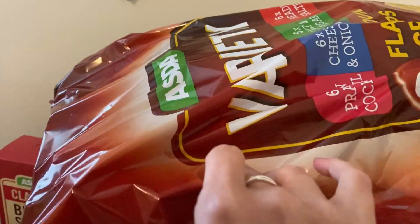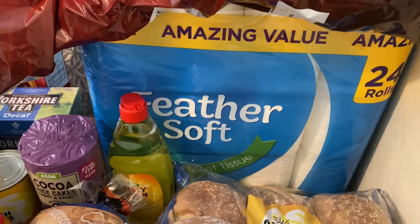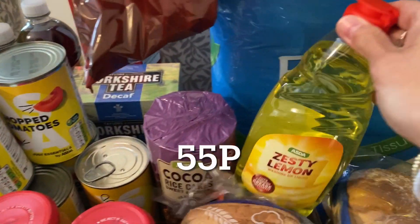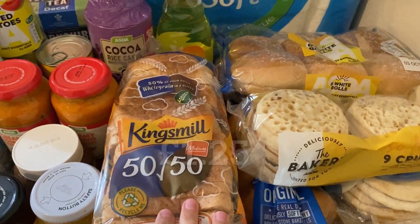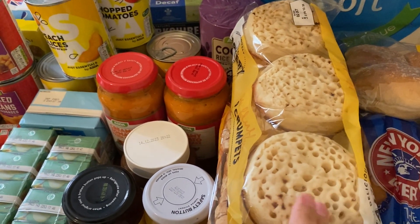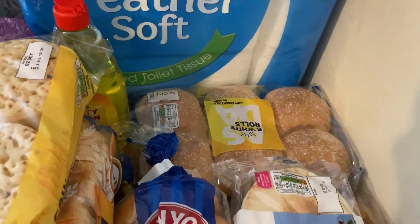I got a big variety pack of crisps — 24 bags: six Ready Salted, six Cheese and Onion, six Salt and Vinegar, and six plain. The only non-food items are a 24-roll pack of Feather Soft toilet roll — buying the big pack works out much cheaper per roll — and a washing up liquid. For the bakery, I've got our usual 50/50 King's Meal loaf, nine crumpets — I'll use five and freeze four for next week as the nine-pack was cheaper than two six-packs — and two packs of white rolls for packed lunches and chicken burgers.